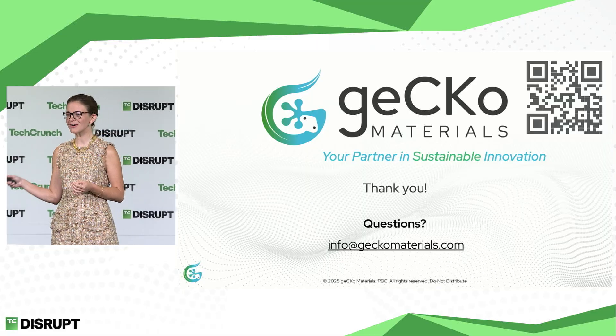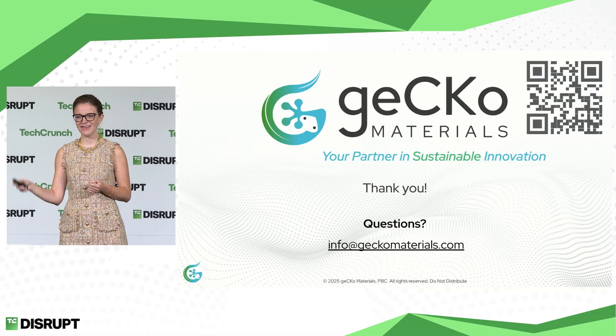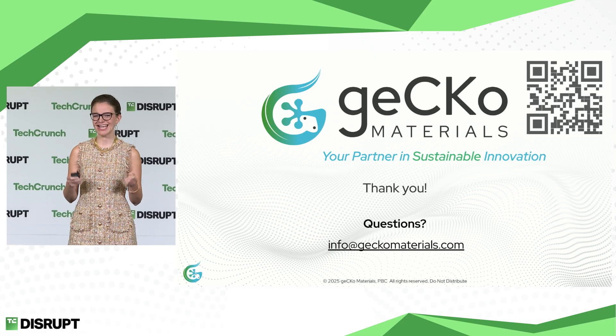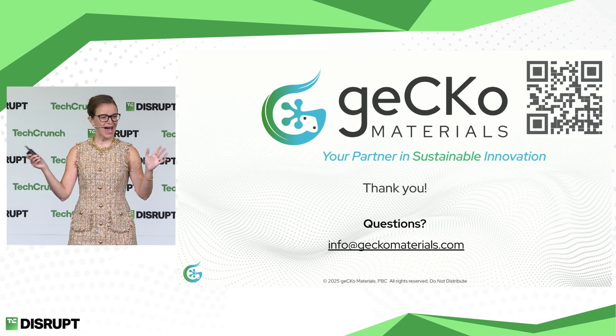I'm super excited to partner with you in sustainable innovation. Please scan the QR code, send me an email — I would love to see how our company can help your company save energy, time, and money. Thank you so much, Disrupt, and happy 20 years.